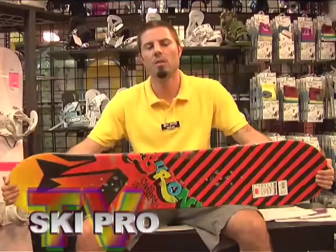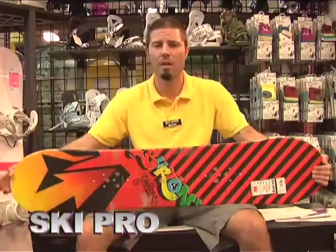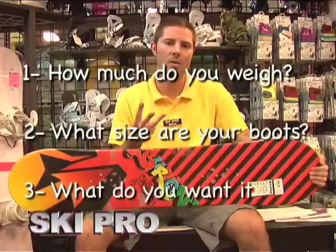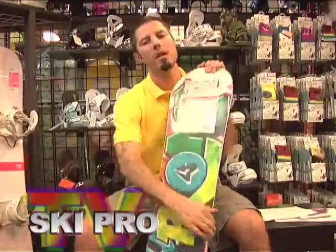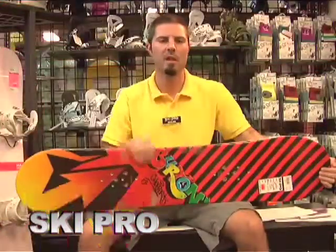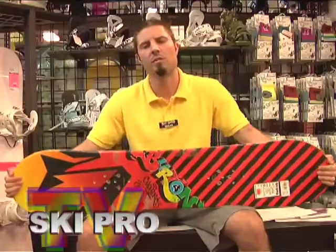So really the three things that you want to think about when deciding what size board is right for you are: how much do you weigh, what size are your boots, and what do you want that board to do. A lot of companies will put a little cheat sheet on the back to point you in the right direction. But remember, ultimately it's up to you — there are no rules, just guidelines.